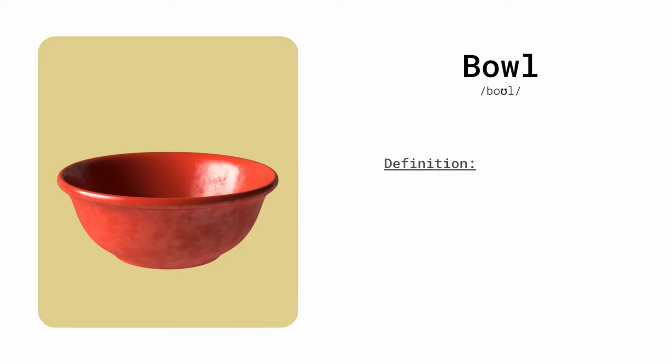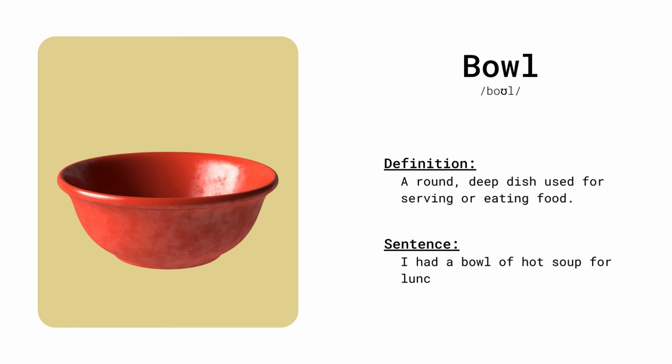Bowl. A round, deep dish used for serving or eating food. I had a bowl of hot soup for lunch.